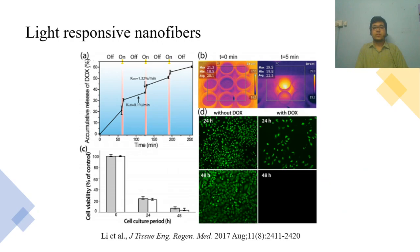Now, the light-responsive nanofibers. In figure A, we can see the release of an anti-tumor drug from the nanofibers. You see the little red vertical lines? That's the time when the nanofibers were subjected to infrared light. The release suddenly increased when there was infrared light. These light-responsive nanofibers loaded with anti-tumor drug have been characterized and shown excellent efficiency against tumor cells. As you can see in the cell viability graph, nearly 75% of the cells were destroyed within 24 hours.